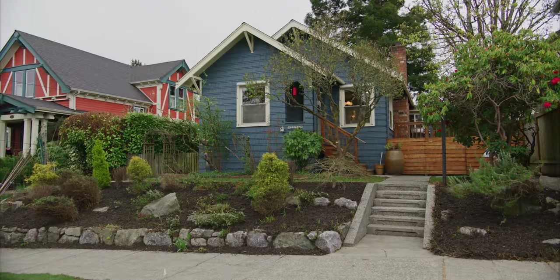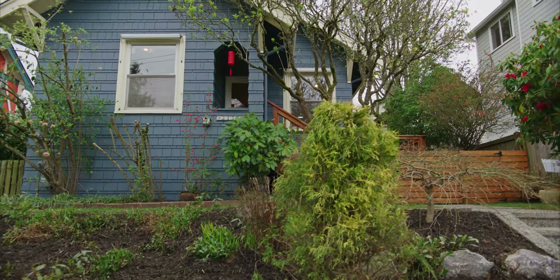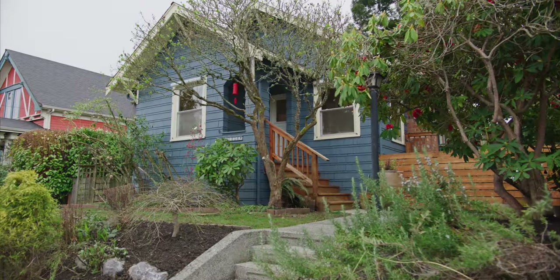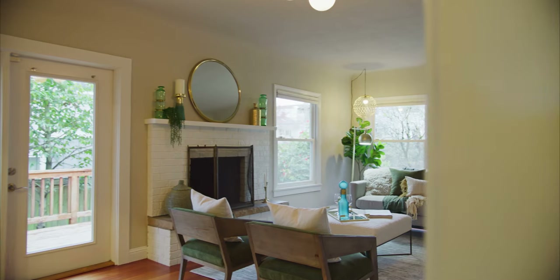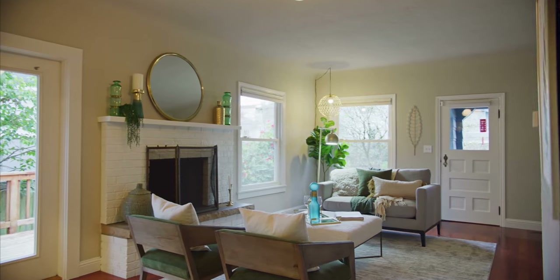Tucked away on a quiet street here in West Seattle is this wonderful craftsman home that we're really excited to share with you today. Let's go have a look. Prepare to be captivated by that quintessential craftsman charm throughout.